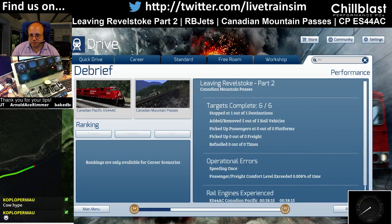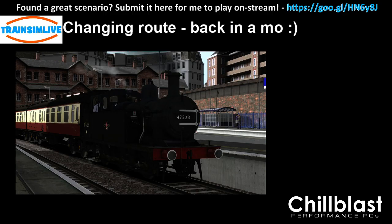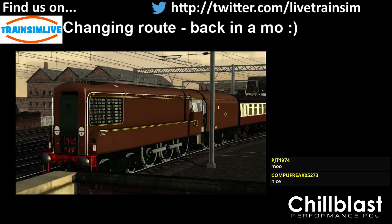That's that one done — just that one, last scenario. Ohio Steel 2 now, which is not a route we do very often. We have a couple of...